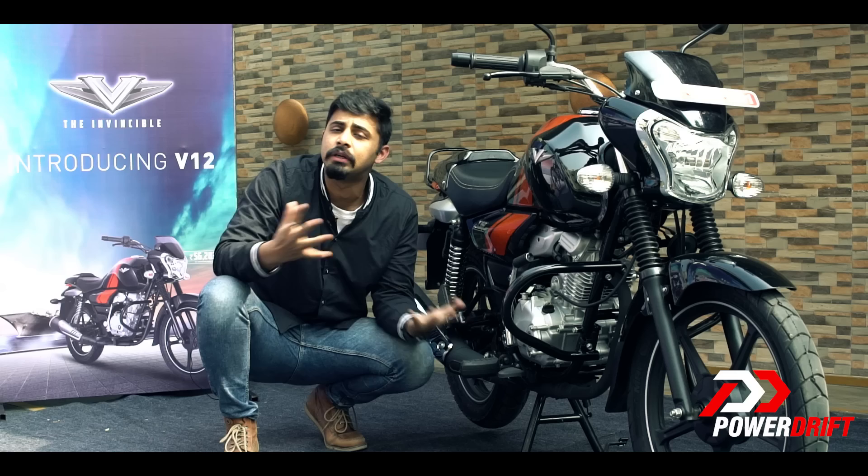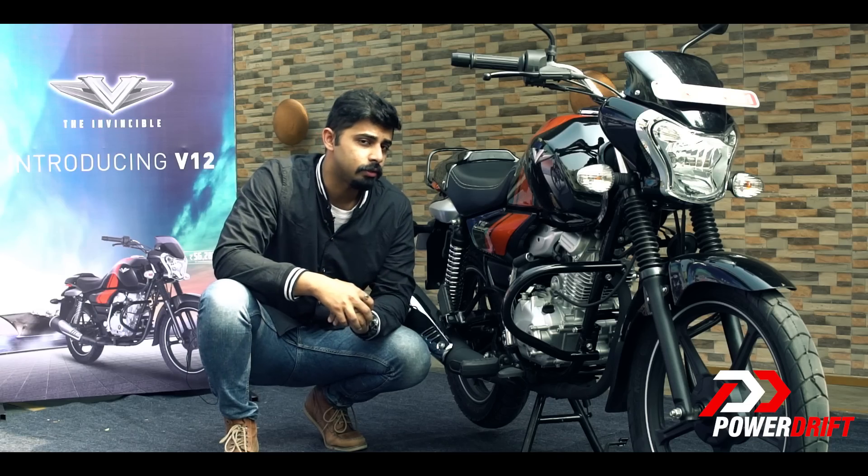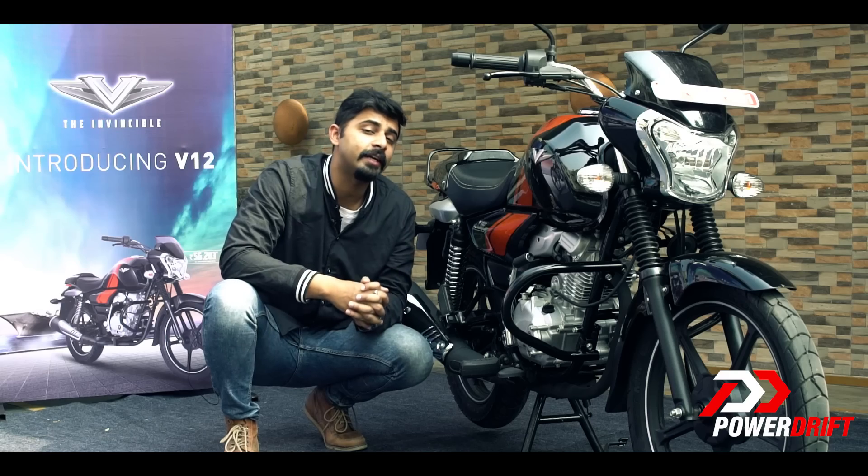How do you differentiate the V12 from the V15 then? Well, to answer that, Bajaj have given the V12 two new colours — wine red and the ebony black that you see here.